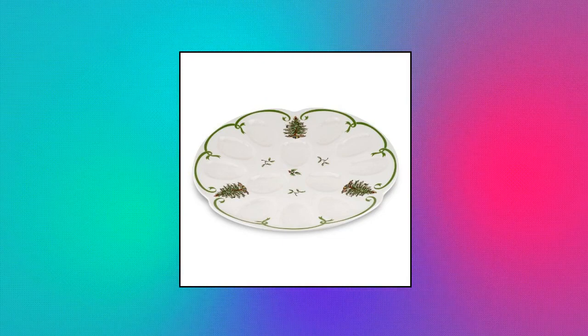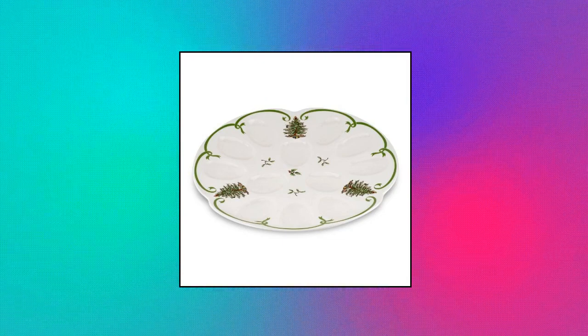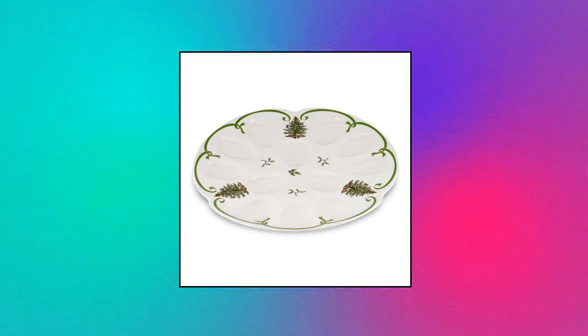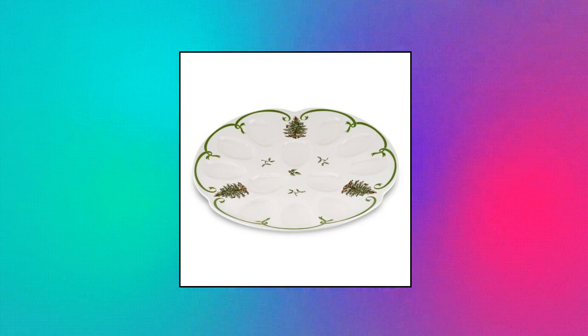Spode Christmas Tree Deviled Egg Dish — new for 2013. 13-inch length. Made of highest quality earthenware. Decoration includes Spode's iconic Christmas tree. Beautifully gift boxed.